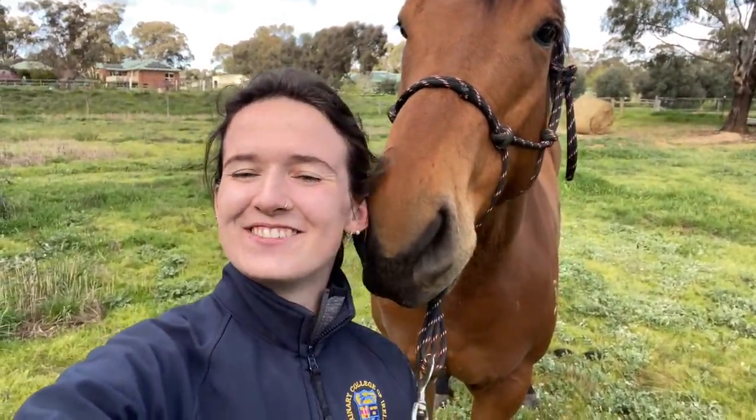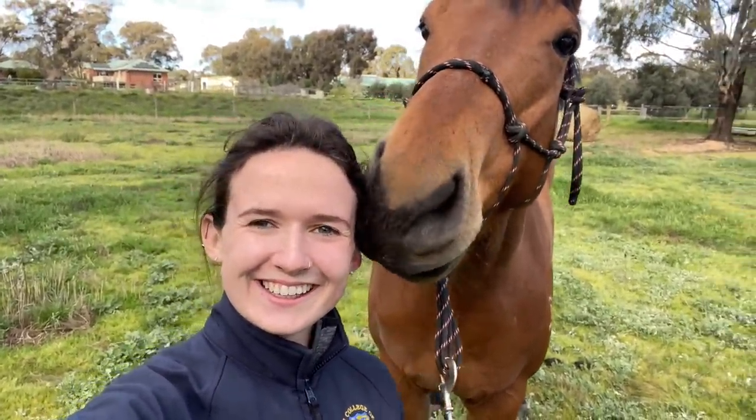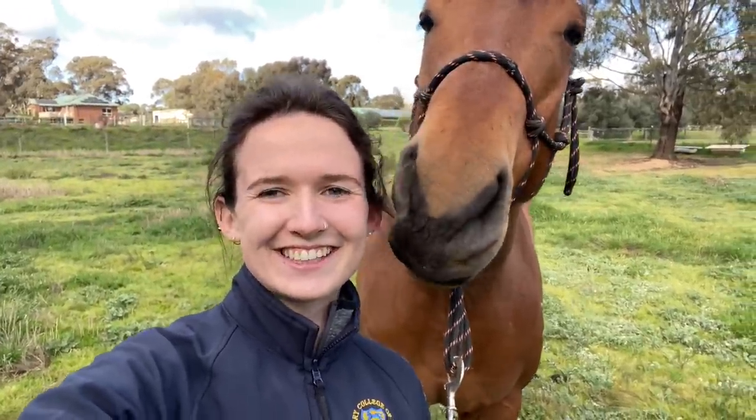Hey guys, in today's video I am very excited to introduce you to my new horse. He loves the camera — you're going to make a good YouTuber. Yes, you are. He loves giving kisses.